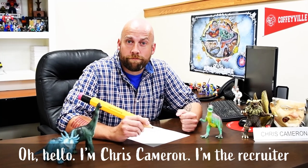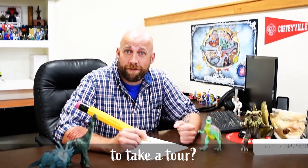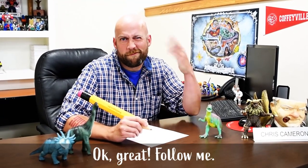Hello. I'm Chris Cameron. I'm the recruiter at Coffeyville Community College. Would you like to take a tour? Follow me.